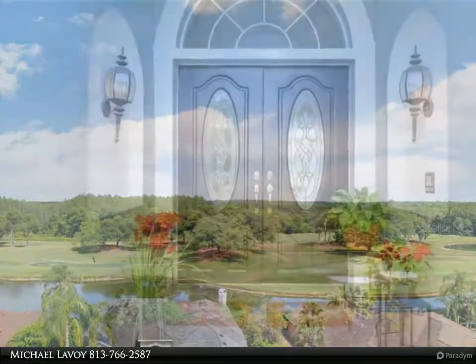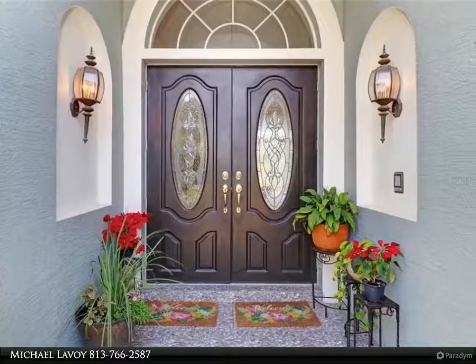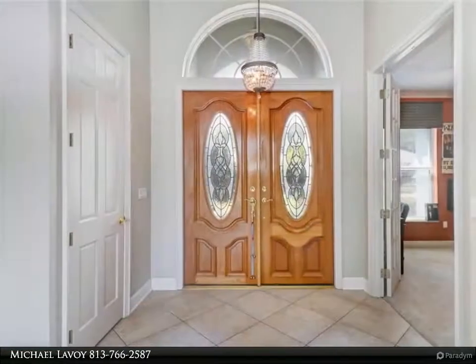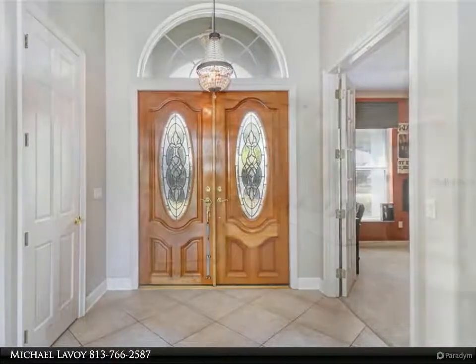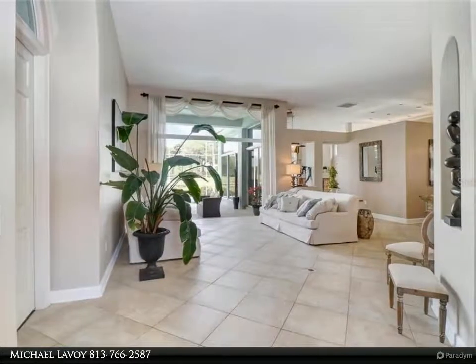This four-bedroom, five-bathroom home with pool has a wide open floor plan, all on one floor. Walking through the double front doors, you are greeted with soaring ceilings and a huge living room with sliding glass doors opening to an amazing view of the pool, the pond, and the golf course.